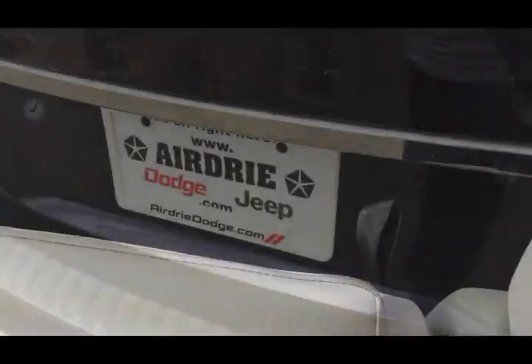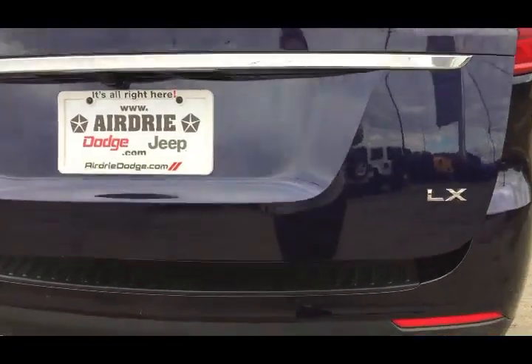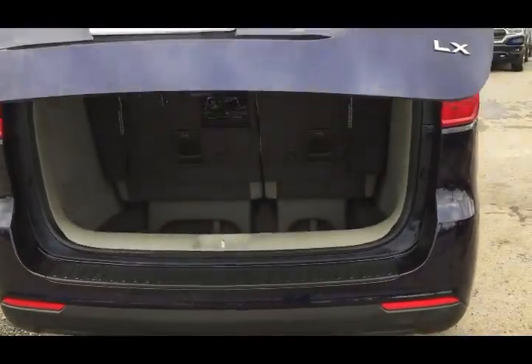Up top you have climate control for the rear passengers. The third seat in the second row also folds down to become an armrest with two additional cup holders. You can pull it forward or pull it out altogether, so if you want that center aisle, that is an option in here as well.